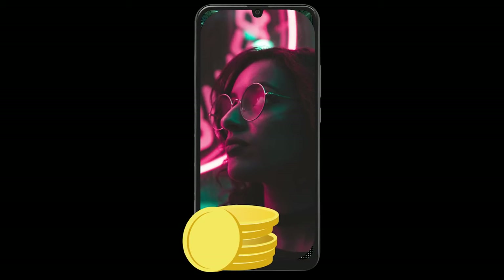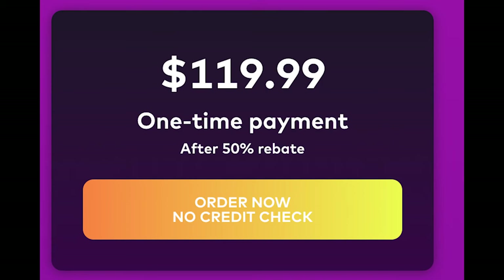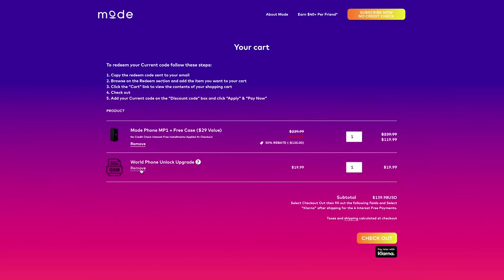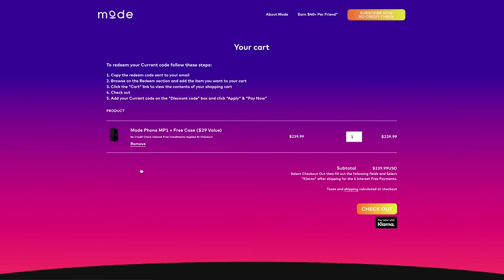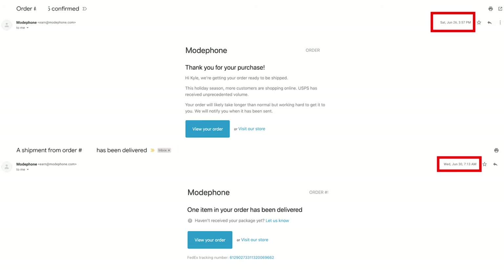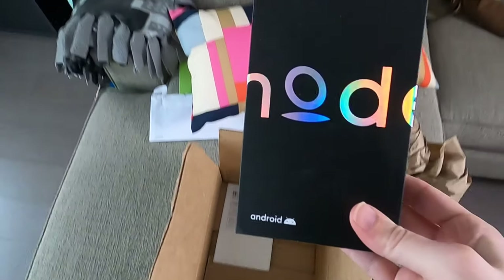The first thing to know about the Modephone is that you can buy the device outright or subscribe to their monthly plan. Modephone offers two main plans: the first option is a one-time payment which currently costs $119.99. However, there's also a Worldphone unlock upgrade fee of $19.99, and if you try to remove this, the price goes to the retail price of $239.99. On top of that, Modephone charges $9.99 for shipping, bringing my total order to $149.97. My device arrived within 4 business days, which was much faster than I was expecting.